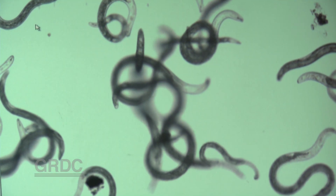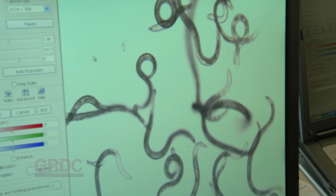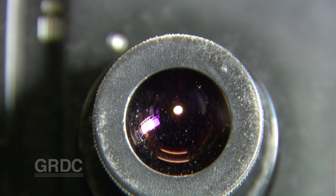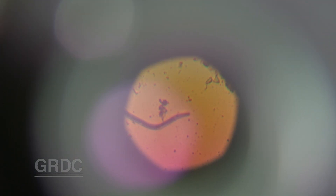The other disease that's been popping up through central and northern New South Wales and growing in importance is root lesion nematodes. It's something a lot of growers don't realise is there — it's just nibbling away at their profits and bringing back their yields. There are a number of new varieties like Suntop and Gauntlet that have reasonable resistance and tolerance levels to this disease, and growers should look to move to those and avoid any susceptible varieties.